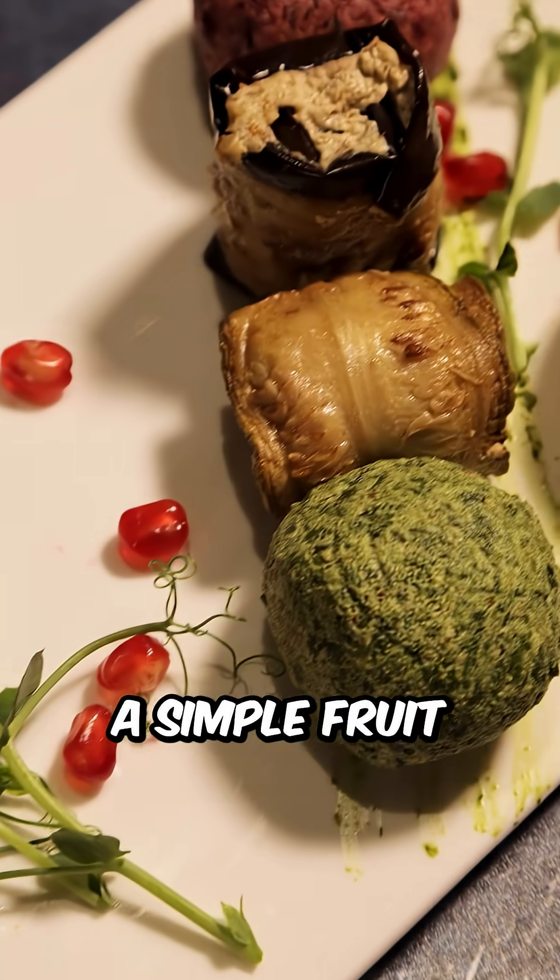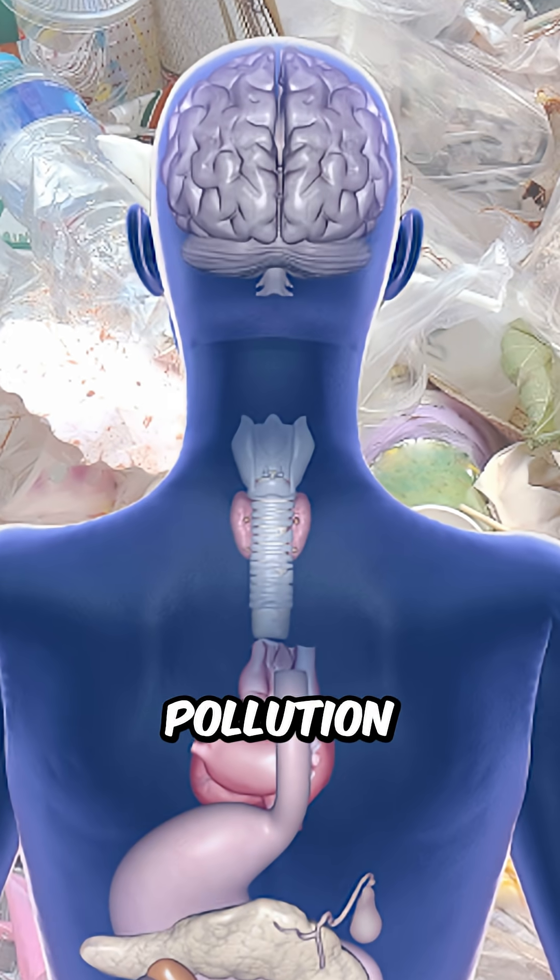Breaking news from nature! A simple fruit from your kitchen might help fight plastic pollution inside us.